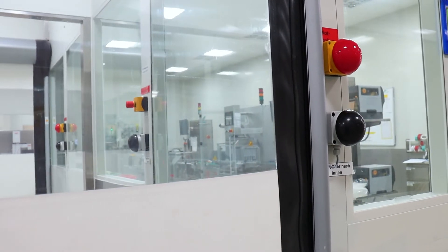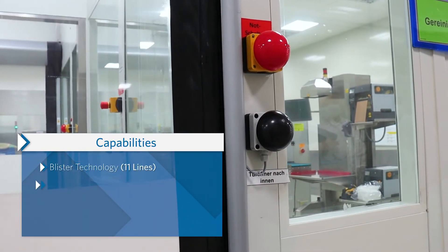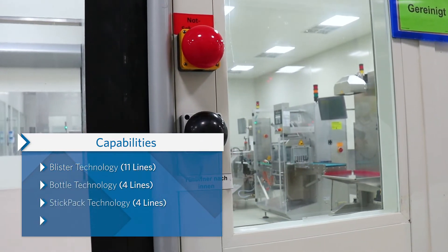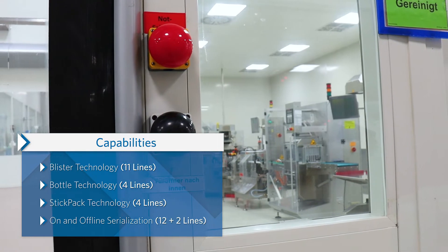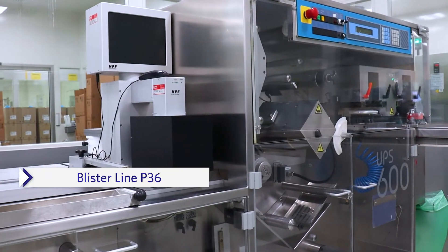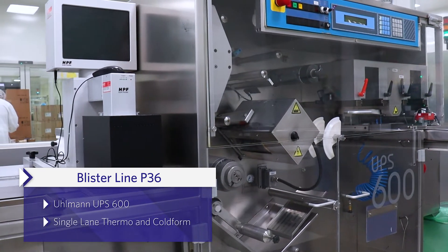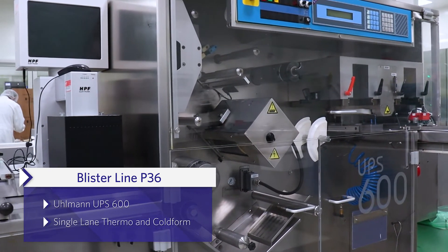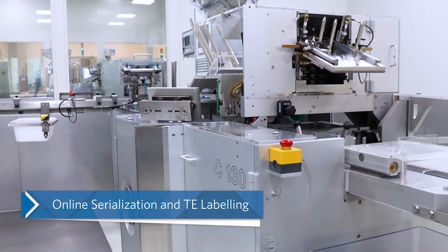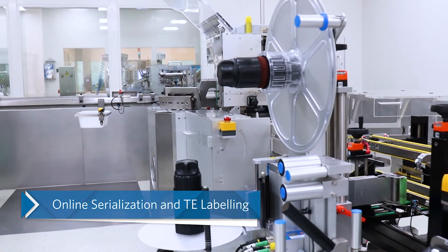The packaging solutions available at this site consist of the following: blister packaging, bottle filling, stick pack filling and online and offline serialization. Blister line P36 is capable of packaging cold form and thermoform blisters in a fully automated process. Online serialization and an airlock system for OEB3 products is available as well.